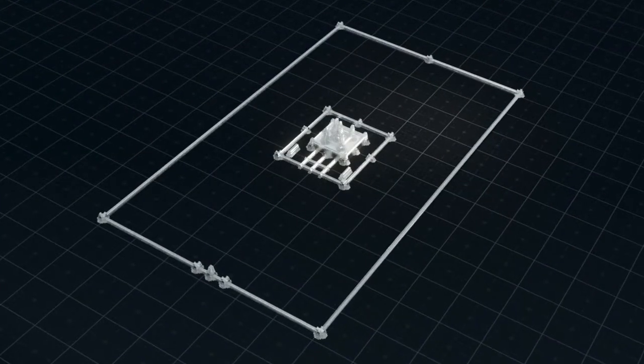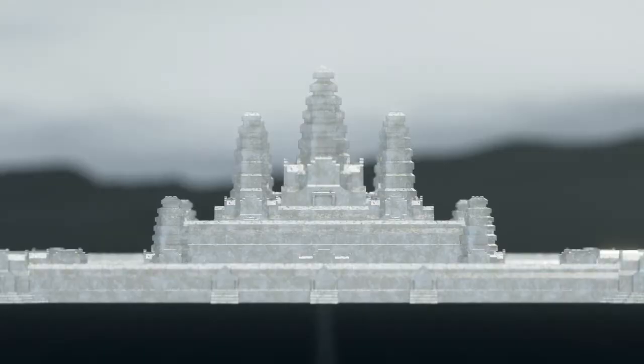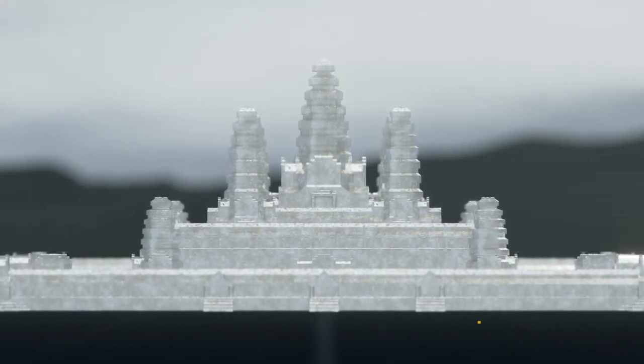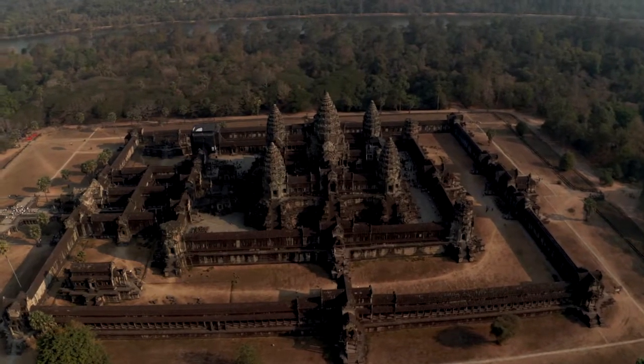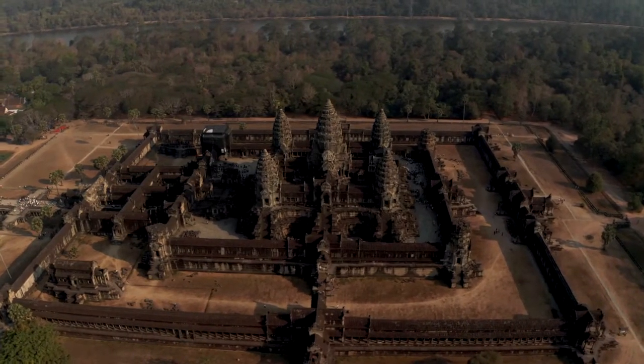This huge structure sits on a 203 acre site surrounded by a three mile moat. The temples themselves stand on a three level terrace which positions the top of the central tower 213 feet off the ground. This monument is not only a series of temples but also a mausoleum for the Khmer kings.